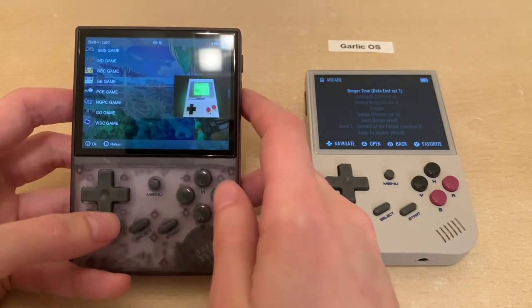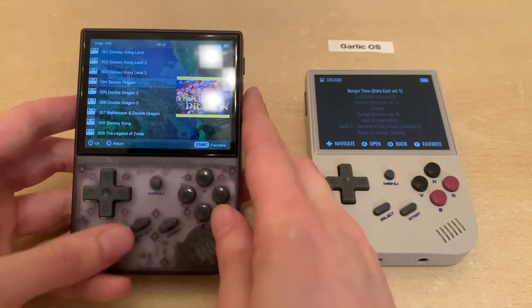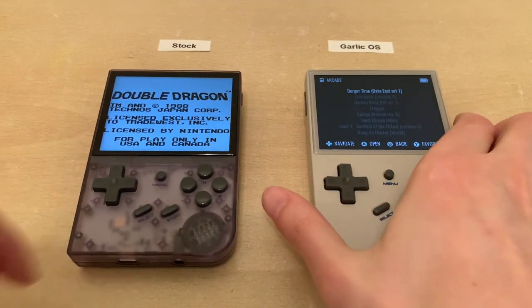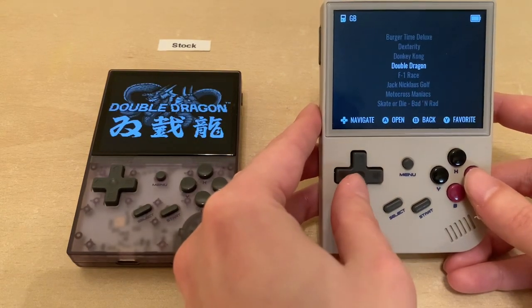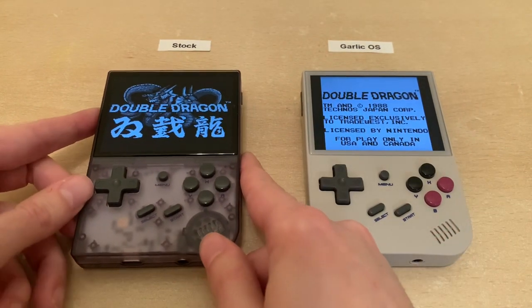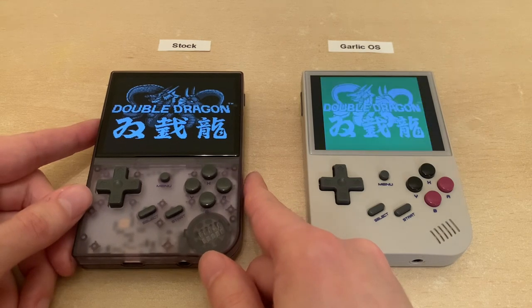Let's load Double Dragon on both systems. You see this is not the original aspect ratio of the Game Boy, and there are no colorization options—so you're stuck with the default.